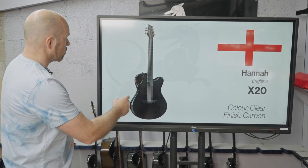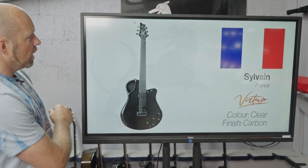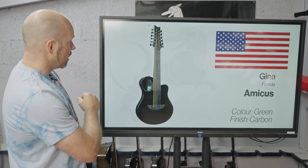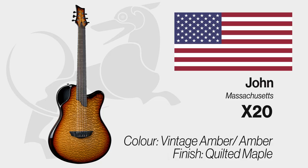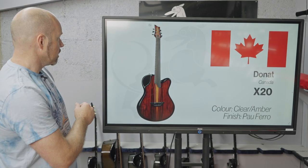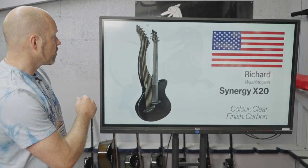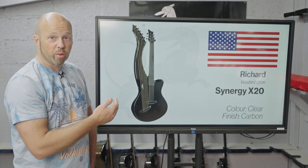The guitars that went out this past week: Hannah in England has an X20 with black carbon; Sylvian in France a Virtio also in black carbon; Gina in Florida has an Amicus in green carbon; John in Massachusetts an X20 — one of my favorites, the vintage amber burst on quilted maple X20; Rohit in Colorado on the X10 with Claro Walnut.